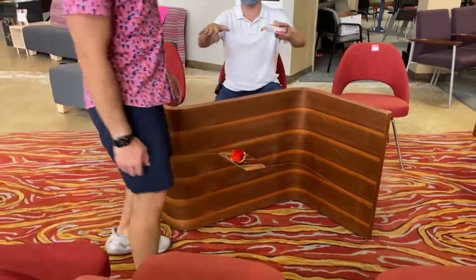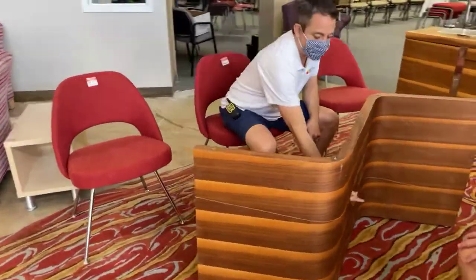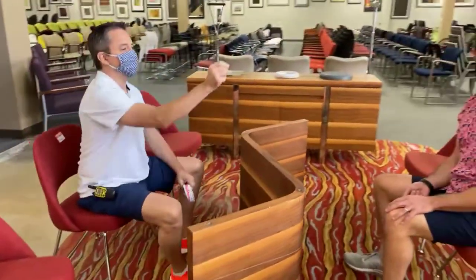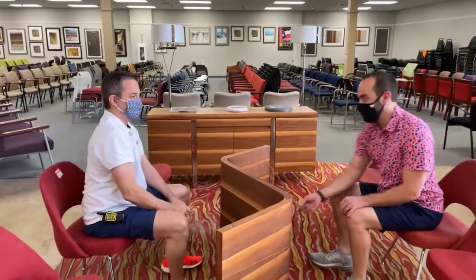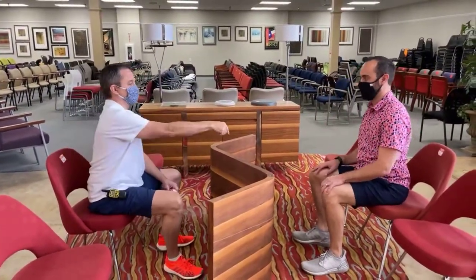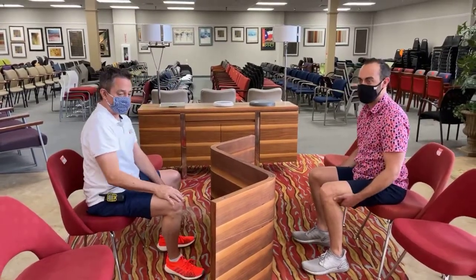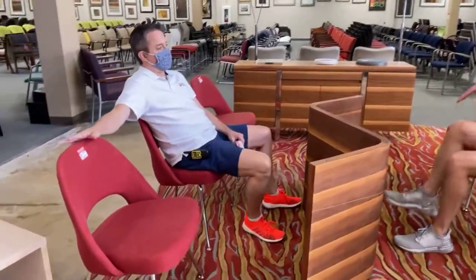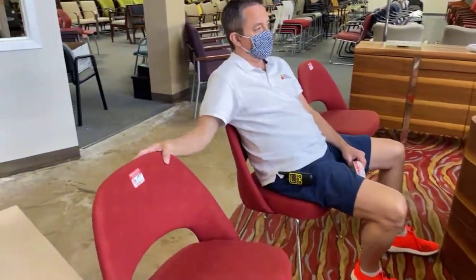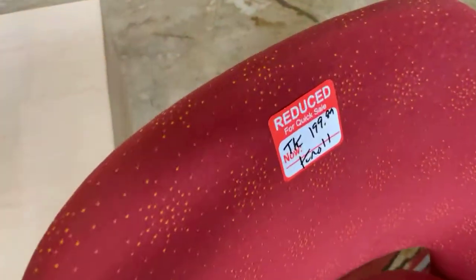Imagine sitting across from each other — it's like high school, you can pass notes, share food back and forth. We need to talk about these — we got too many of them. These are Knolls, Saarinen design. The same guy who did the St. Louis Arch designed these chairs. These are $1,100 on the Knoll website. We had a killer price of $199, but we're lowering the price.